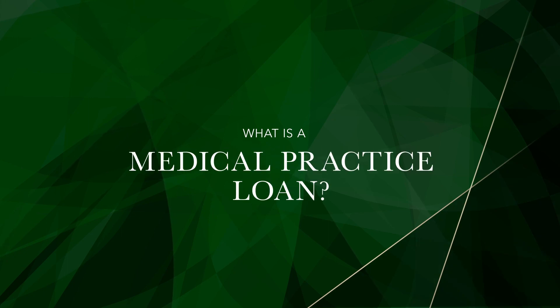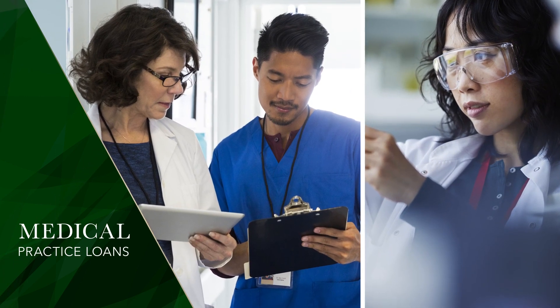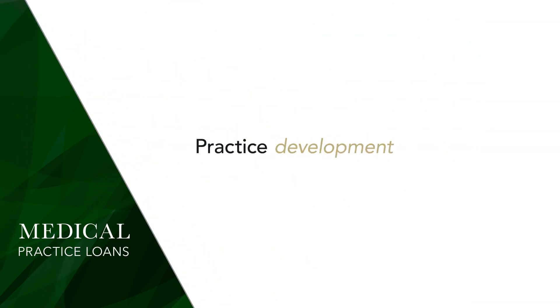So what is a medical practice loan? Simply put, a medical practice loan is financing for doctors, vets, dentists, and other health care providers to expand and manage their practices. Funds can cover a variety of expenses, including practice development, practice expansion, and practice acquisition.